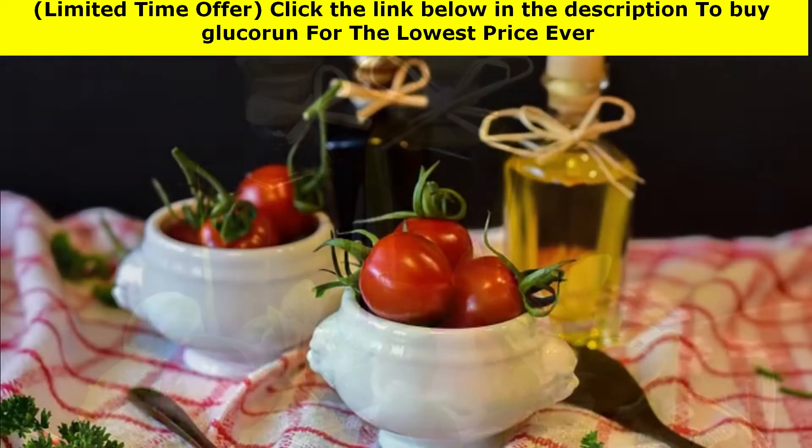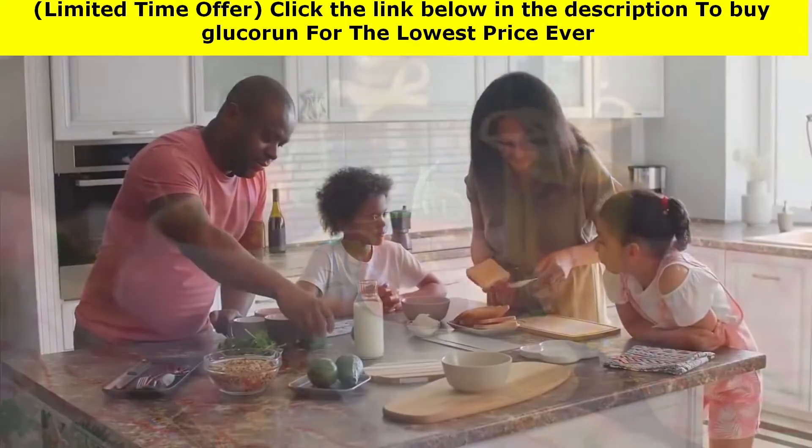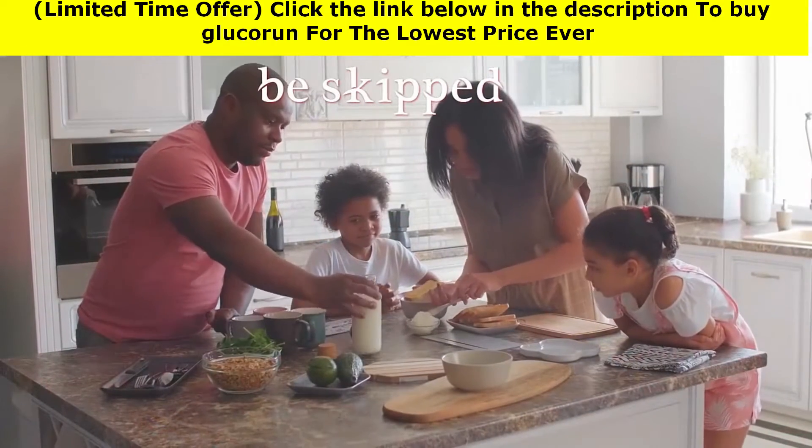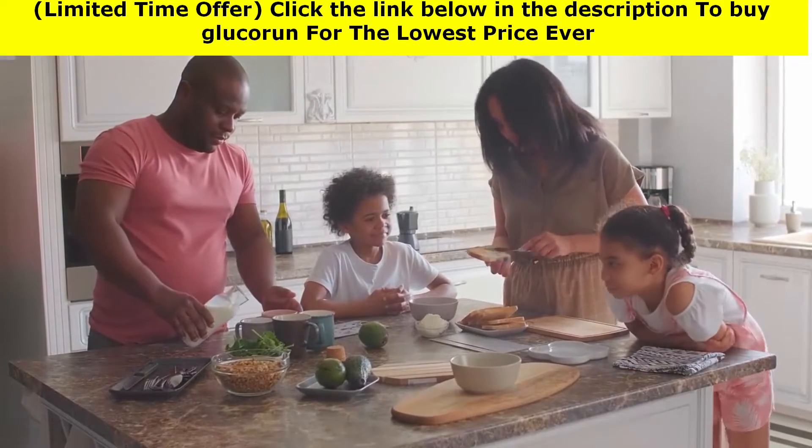Be versatile with vinegar. According to a 2012 study published in the Journal of Community Hospital Internal Medicine Perspectives, vinegar may help slow the body's absorption of sugar. The findings showed that two ounces of apple cider vinegar improved fasting blood sugar levels as well as insulin sensitivity.